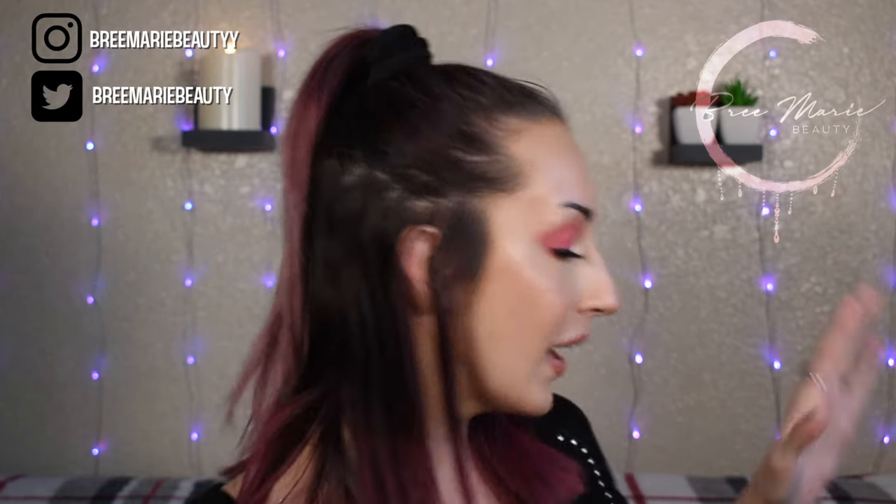Hey guys! Welcome back to my channel. My name is Brie if you are new here, and in today's video I have some empties to go through with you guys. I have a little box sitting next to me with all my trash from the past couple months. My last empties video was in November I believe, so it's been a couple months. If you guys are interested in seeing all the products that I've used up and my final thoughts on them, then just keep on watching.